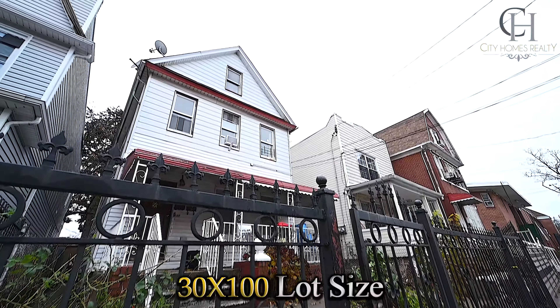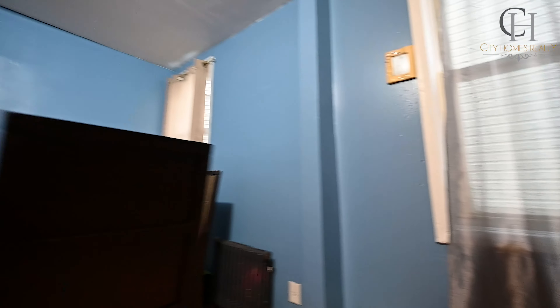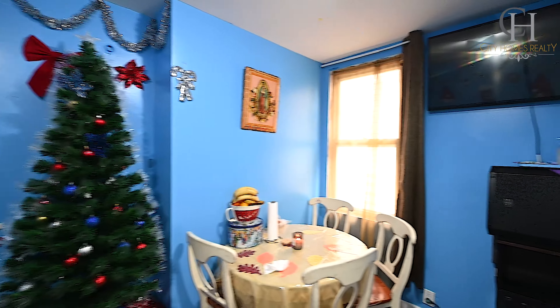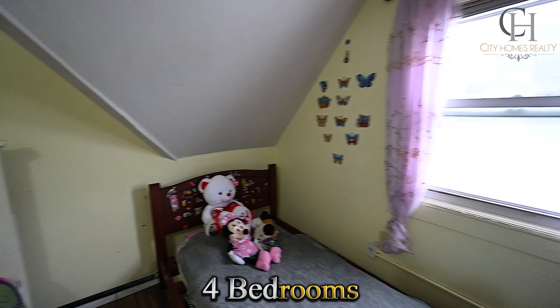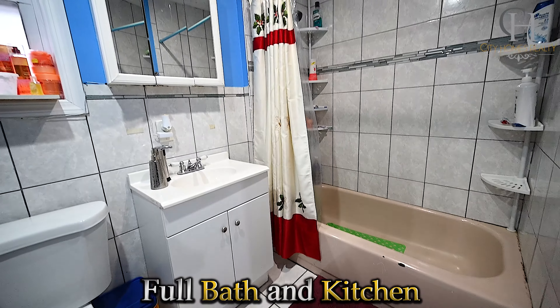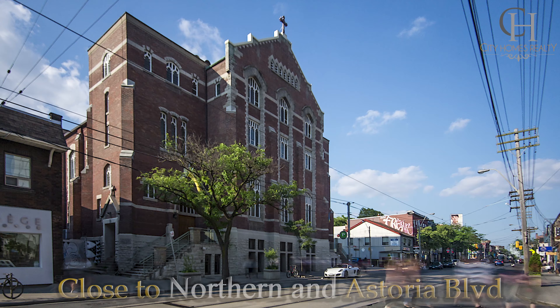It offers 3000 square feet, 10 feet high ceiling, class basement with separate entrance, front porch, attic, backyard, private parking space, and excellent mechanic updates.